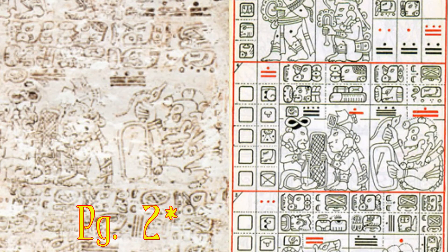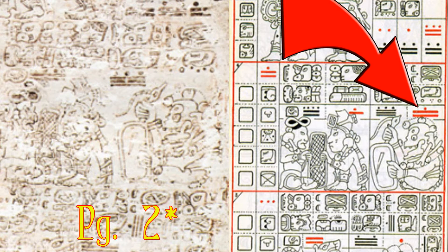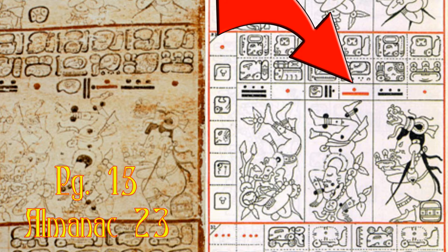For example, if we consult the 4th almanac on page 26, it tells us that weaving on 6 lamat would result in a good outcome, but if you chose to weave on 11 ix, it would result in a bad outcome. Each of these almanacs had a cycle of 260 days, except for two of them. If you were looking to plant something on 1 Ahaw, you would have great results, but if you planted on 6 Cib, you would have bad results. So choose wisely.